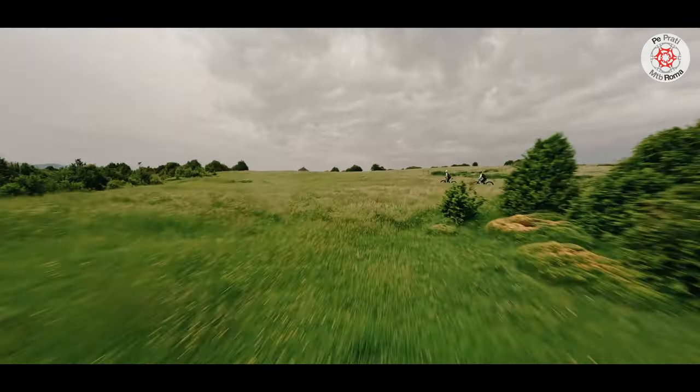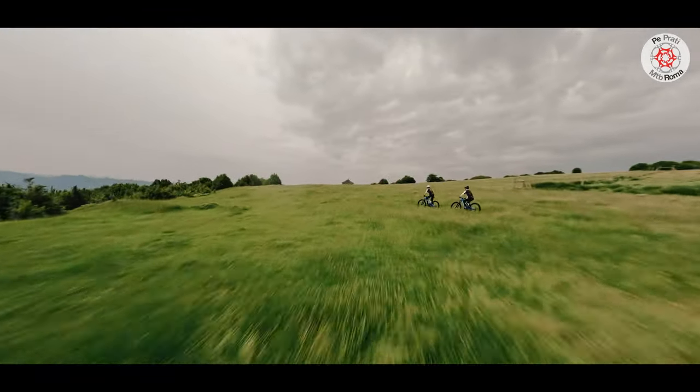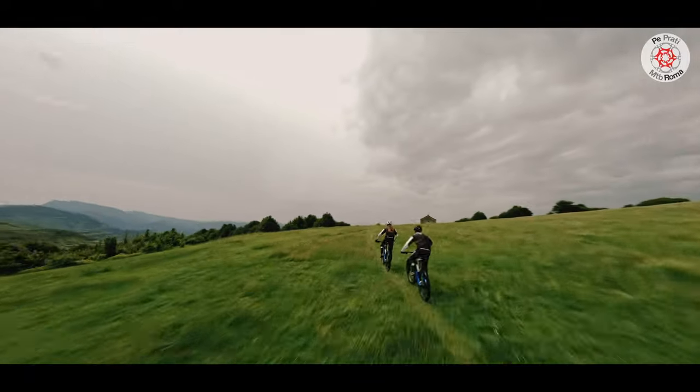A bike that seeks to combine the qualities of a modern enduro bike — stability, ease of handling, responsiveness — with those of any bike.